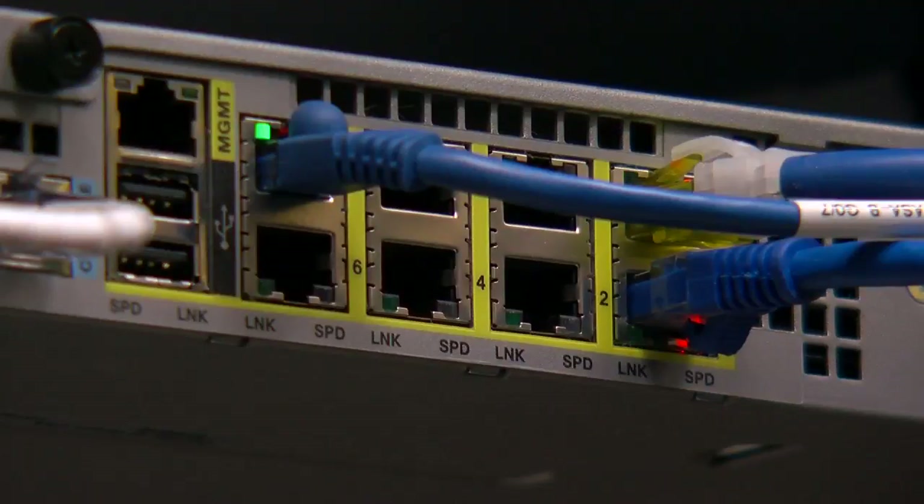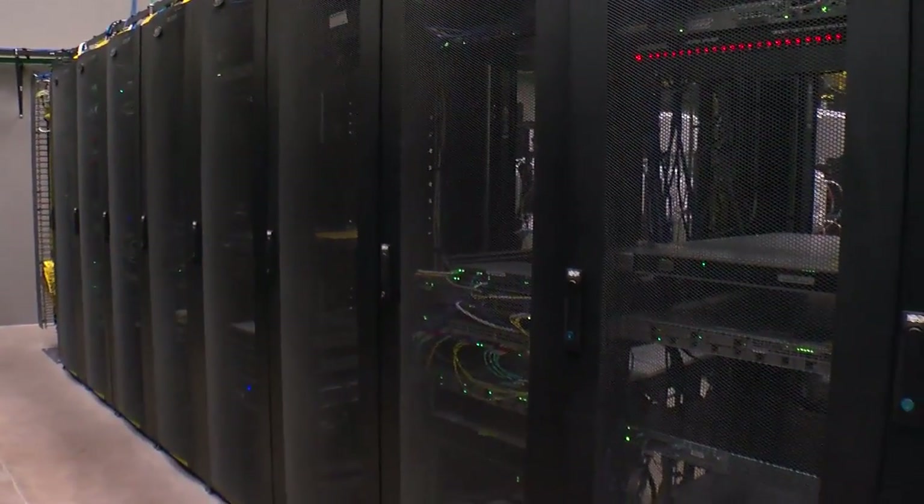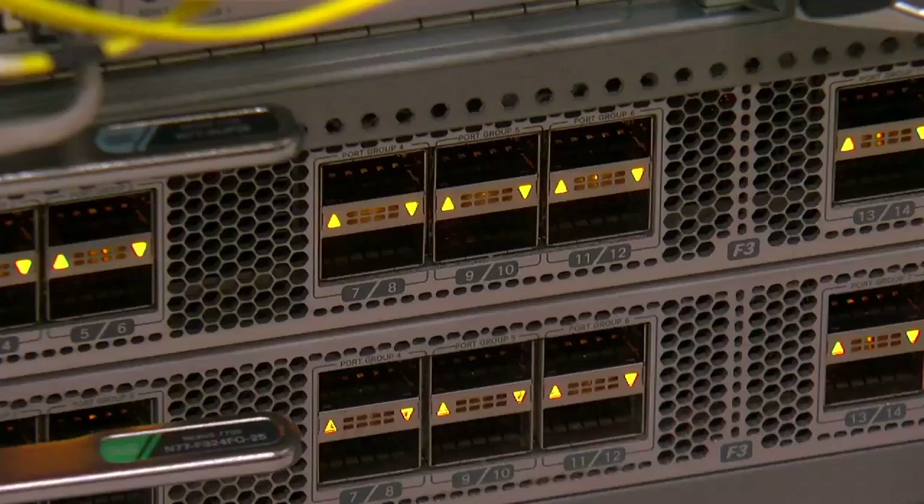It looks and sounds like any data center in any office building in Minnesota. We are at the U.S. Bank Stadium Data Center. Jesse Sullivan helps run U.S. Bank Stadium's entire network for CenturyLink.